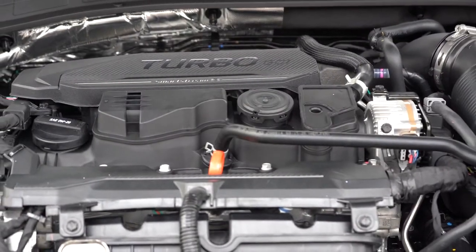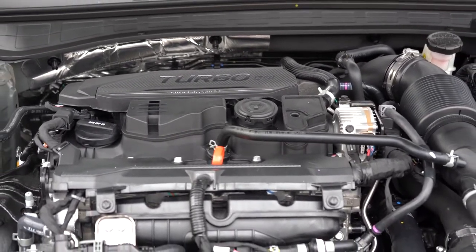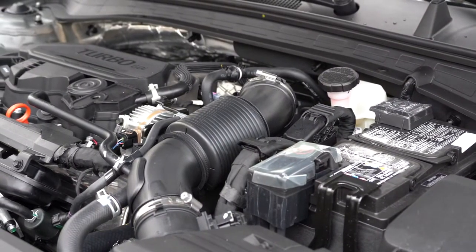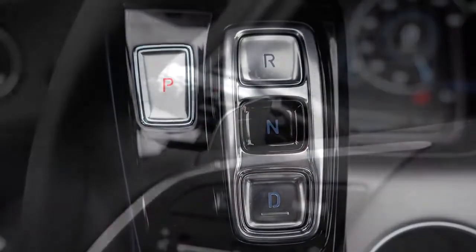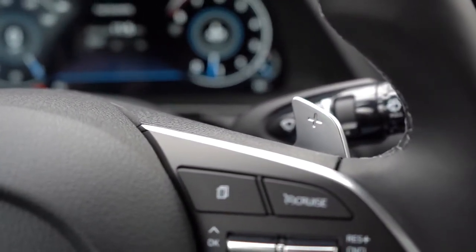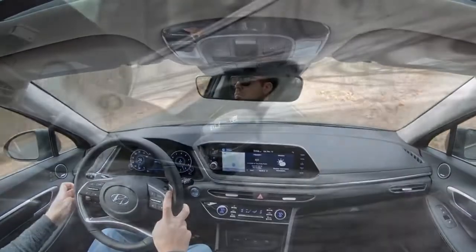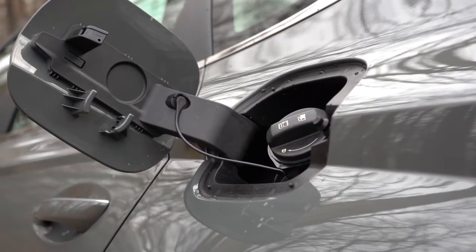The other engine belongs to the SEL Plus and Limited: a 1.6-liter turbocharged inline four-cylinder putting out 180 horsepower at 5,500 RPM and 195 lb-ft of torque from 1,500 to 4,500 RPM. Power goes to the front wheels through an eight-speed automatic with paddle shifters — which have a very smooth feel. The 0–60 time is 7.3 seconds, with fuel economy of 27 city / 37 highway on regular unleaded.